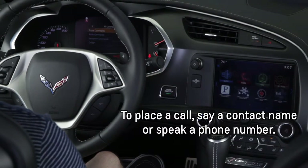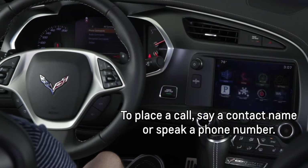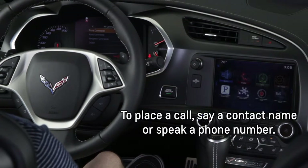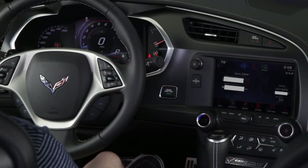Command please. Call Jason Zoller. [System: Calling Jason Zoller on mobile.]